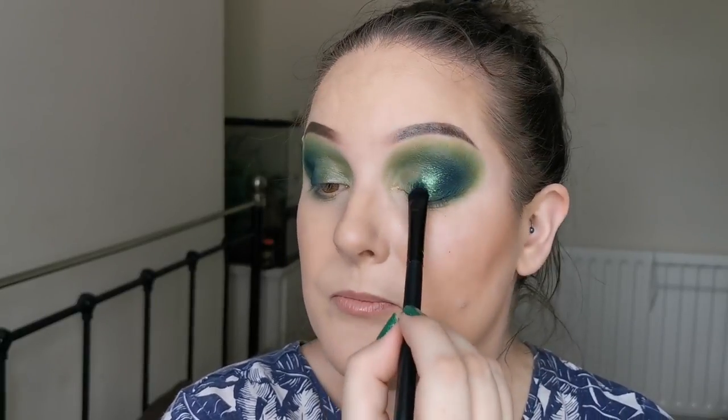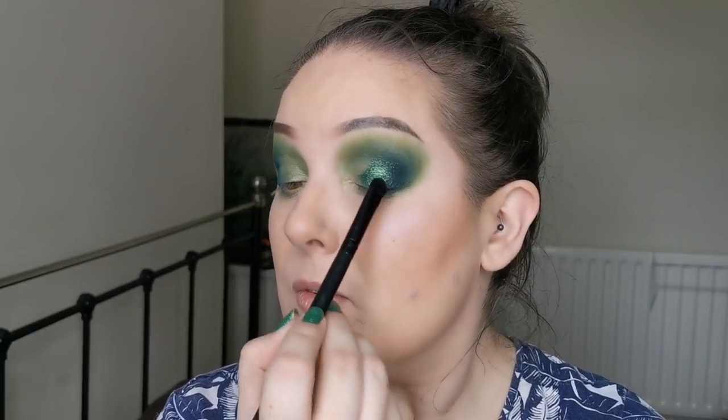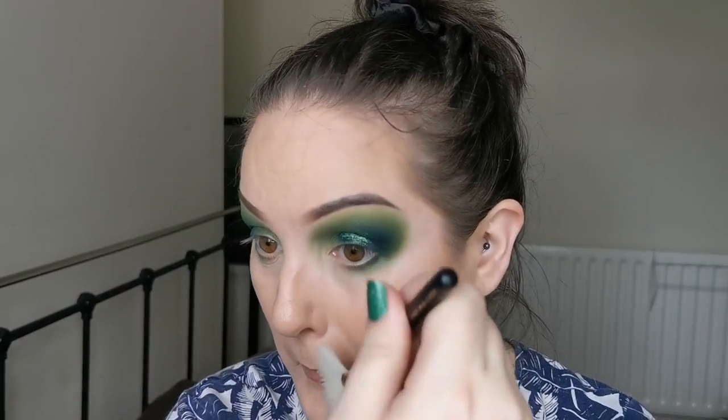Well, this one is a win — look at that! I have got some fallout so definitely make sure you tap off your brush before applying, or use setting spray — whichever you find works best for you.